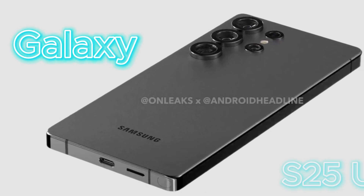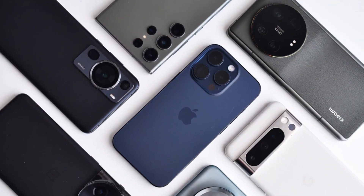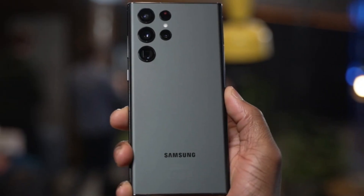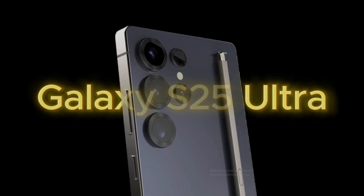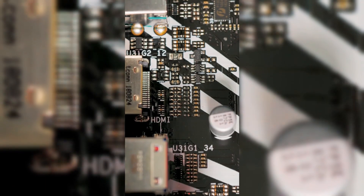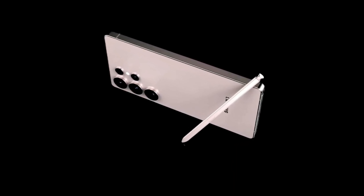Samsung's Galaxy S25 Ultra is one of the most highly anticipated flagship smartphones of 2025. With its expected release just a few months away, this device promises to refine Samsung's already stellar reputation in the world of premium Android smartphones. In today's video, we'll dive deep into everything we know so far about the Galaxy S25 Ultra — from its release date expectations and price estimates to design changes, hardware upgrades, and much more. Stick around as we explore why this device could be a game-changer in the smartphone world.